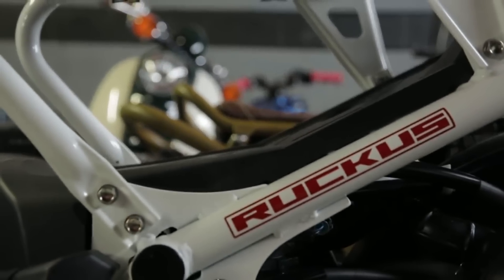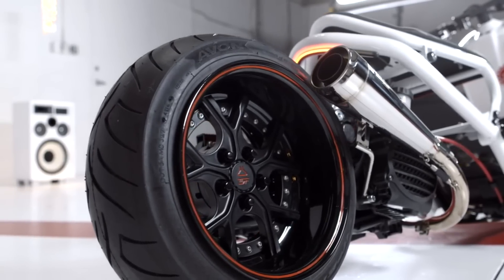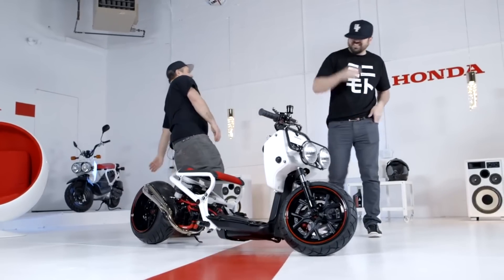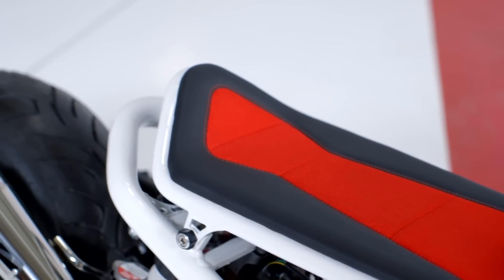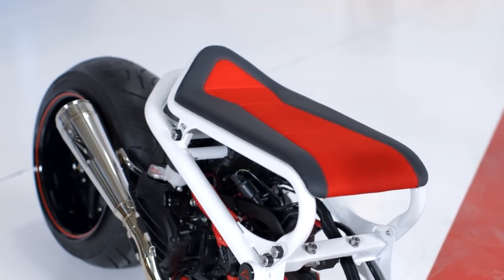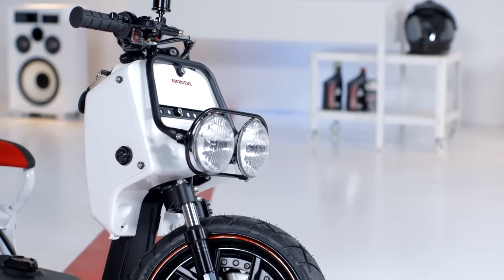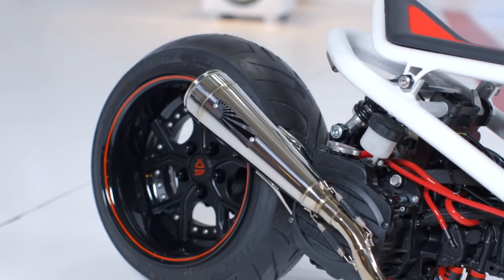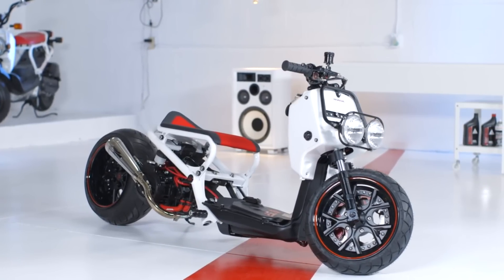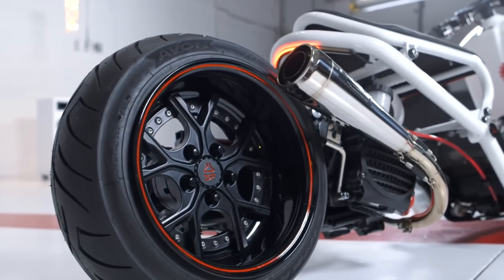If you're not happy with the 35 to 40 mile an hour top speed, the aftermarket world has you covered. If you're not familiar with the Ruckus scene, just Google 'Custom Ruckus' and you'll be able to browse for hours. But what do you guys think about it? Now that it's been almost 20 years without any significant changes, what would you like to see Honda change besides different color options? That'll do it for this video — thanks again for watching and for all of the continued support. I really appreciate it, you guys have been killing it, and I cannot say thank you enough. We'll see you in the next one.